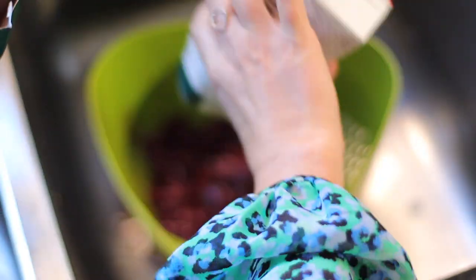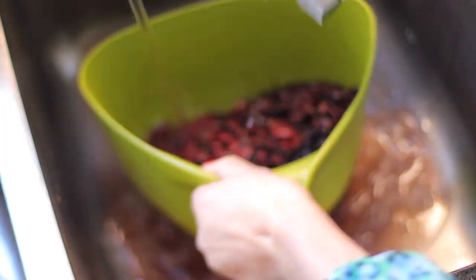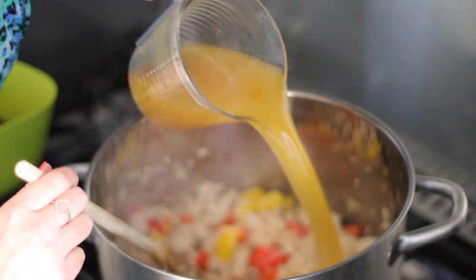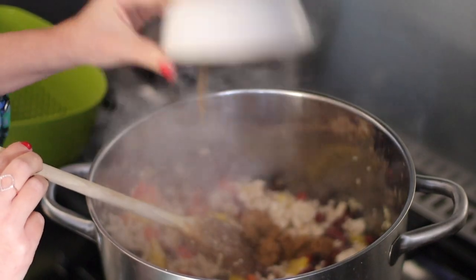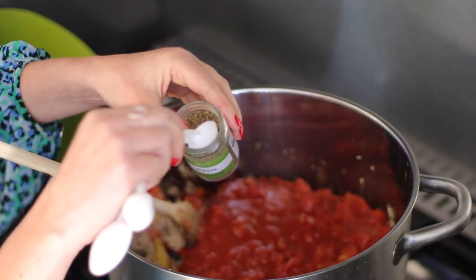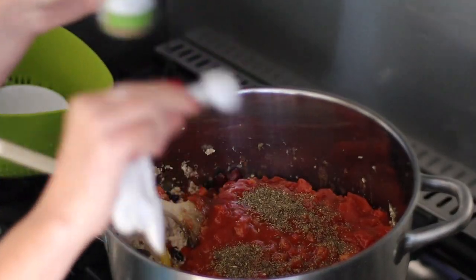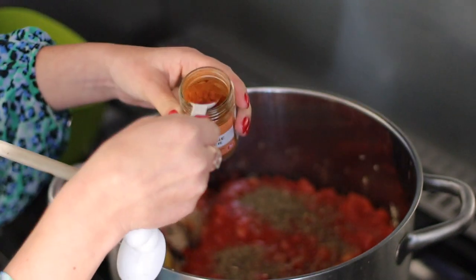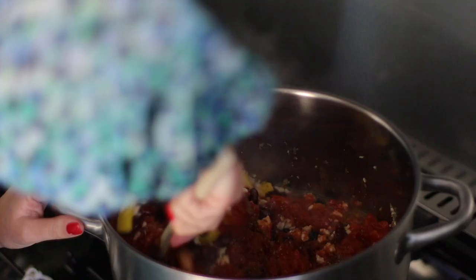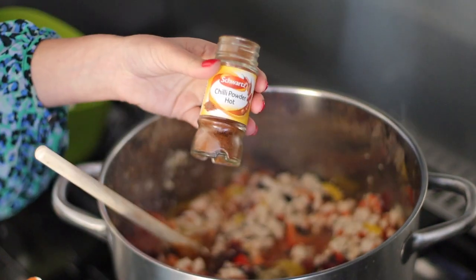I'm going to drain and rinse the beans — adding in some kidney beans and black beans. You can also add in chickpeas or even baked beans if you literally had nothing else. Then I'm also adding in some vegetable stock, some brown sugar, and about three cans of chopped tomatoes. Then I'm adding some spice: basil and cayenne pepper. With chili you can make it as spicy or as bland as you want. We're having this with the kids so I'm not going too crazy. I'm also adding in some oregano, chili powder, and some salt.